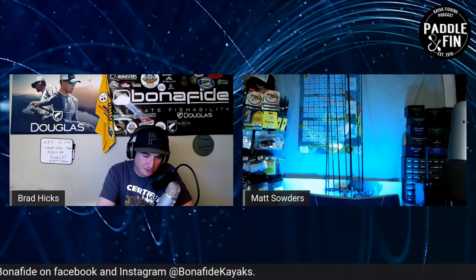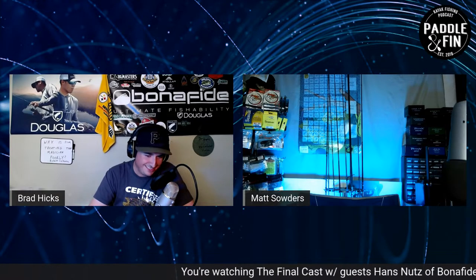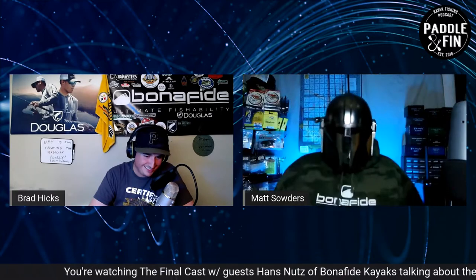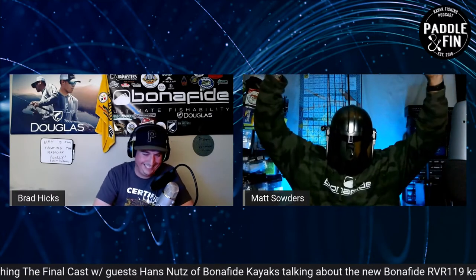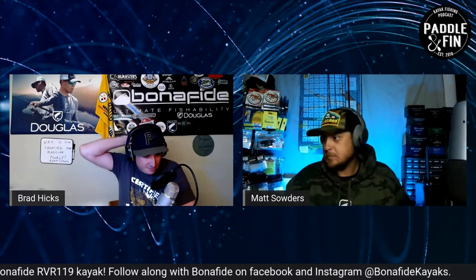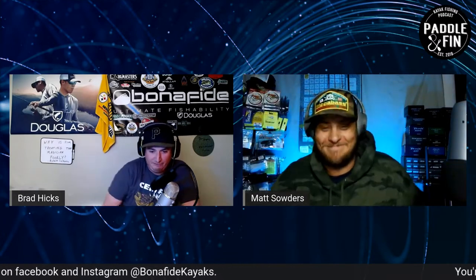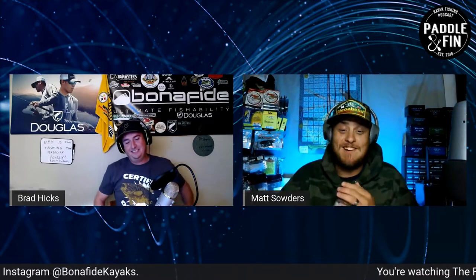You're listening to the Final Cast on the Paladin Finn Podcast Network. I'm Brad, and with me tonight — the Mandalorian! Oh snap, what's up dude? That's so cool man, the helmet's awesome! What's going on everybody? If you're on the podcast listening, check that out on YouTube — Matt has a cool Mandalorian helmet that he got from Disney. It was Disney expensive, but it's awesome. But first, this segment's brought to you by Dark Horse Tackle.